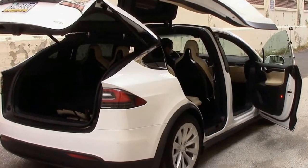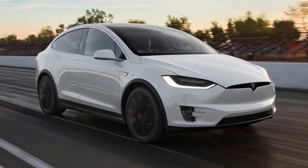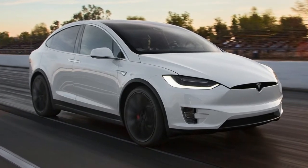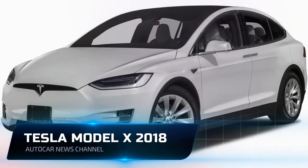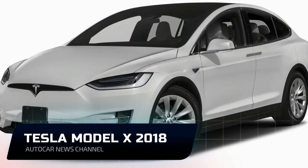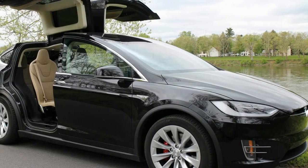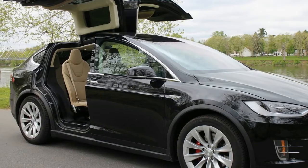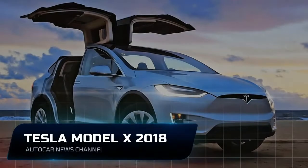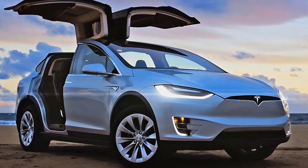For as smart as these doors are, it turns out that even semi-sentient doors with echolocation are pretty dumb. And yet, the dumbest part of the Model X is the first thing you will show off.